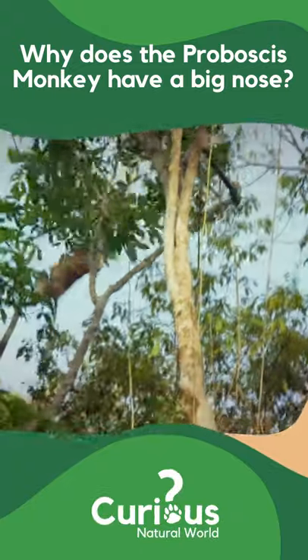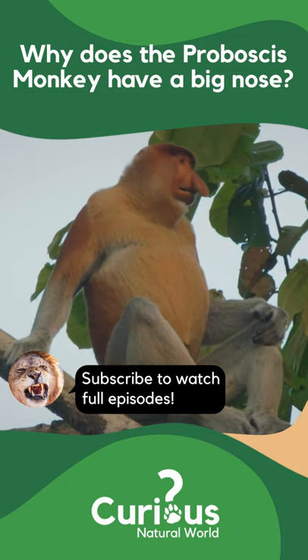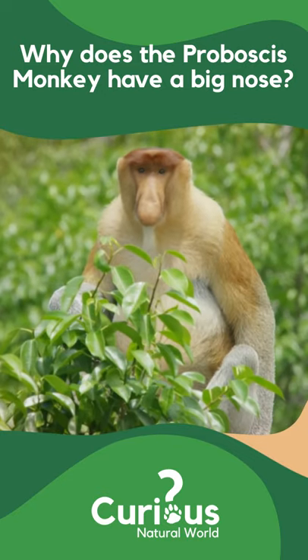This large male is on the move. His bulbous nose is not a facial deformity, but one of his most functional features. That big hooter really helps him hoot.